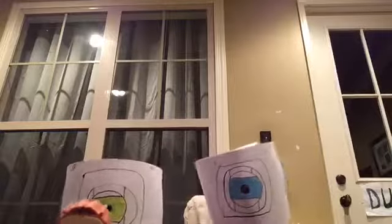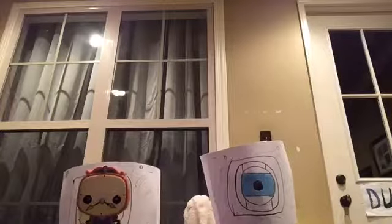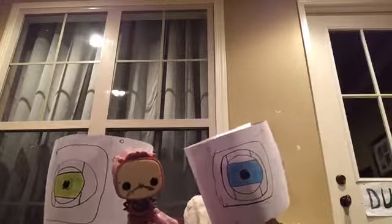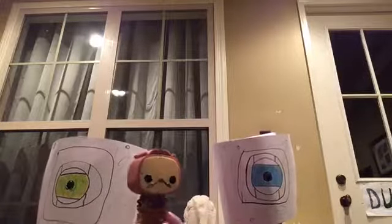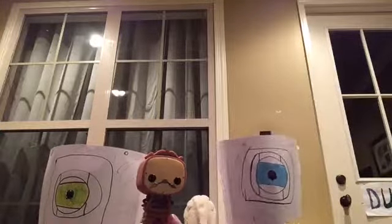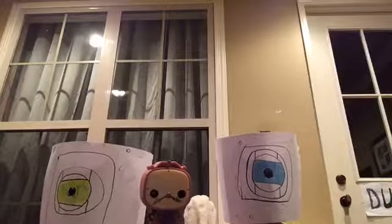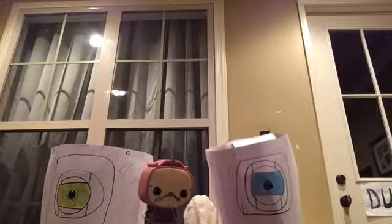This is Cogsworth, also from the old Walt Disney version of Beauty and the Beast. You can see that he is a clock — you can see his pendulum, his little arms, and his clock arm mustache. If you were wondering, yes, they do have Funko Pop figures of Lumiere and Cogsworth from the new movie, as well as Mrs. Potts, Chip, Belle, and the Beast.